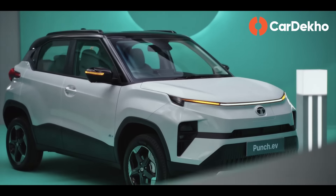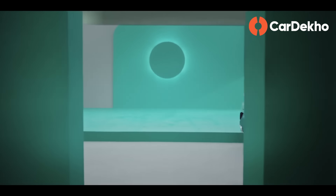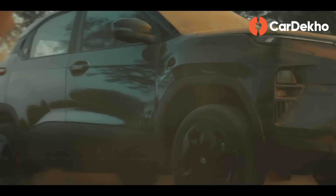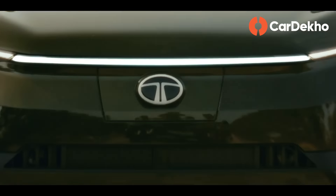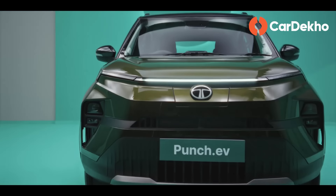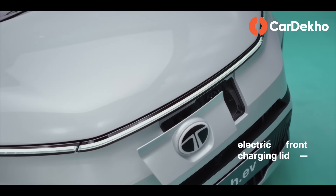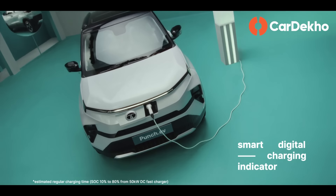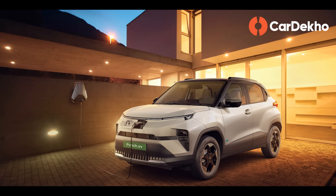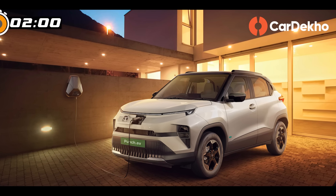If you are looking for a new small SUV, consider the new Tata Punch EV, launched at Rs. 10.99 lakh. This is the electric version of the petrol Punch, but unlike other EVs, Tata has not only replaced the engine with a battery, but has changed quite a bit. Let's see what's new in just two minutes.